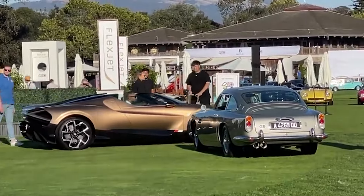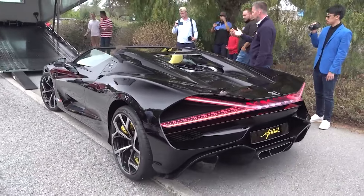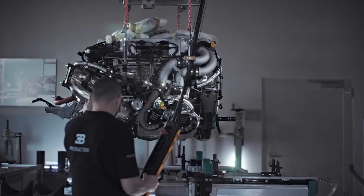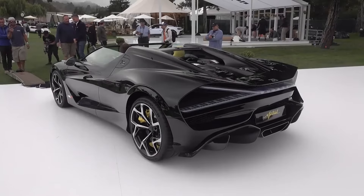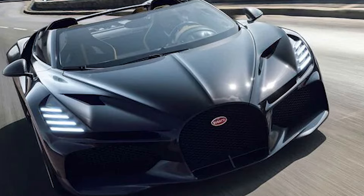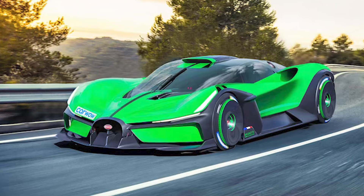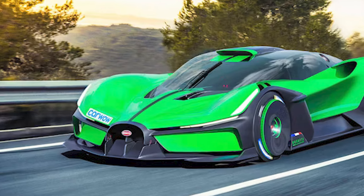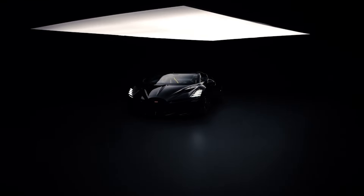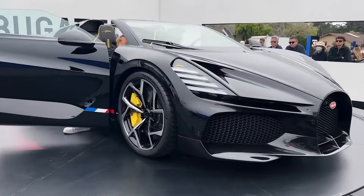With the automotive industry rapidly shifting towards electric powertrains, the Bugatti Mistral represents the culmination of an era and the beginning of a new chapter for the brand. While the W16 engine has been a defining feature of Bugatti's identity, the Mistral is the last of its kind. Bugatti is transitioning to an electric future, signifying the brand's willingness to adapt and innovate, with upcoming electric models promising the same level of performance and luxury enthusiasts expect.